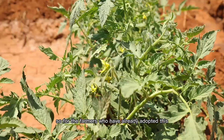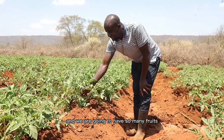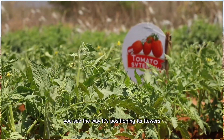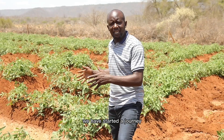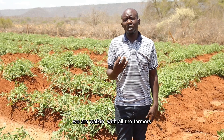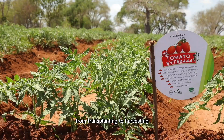So for the farmers who have already adopted this, I believe that this is going to be a very good plant and we are going to have so many fruits because already you see the way it's positioning its flowers. And on this plot, we have started a journey, Safari 844. So what this means is we are working with all the farmers in growing this variety from transplanting to harvesting.